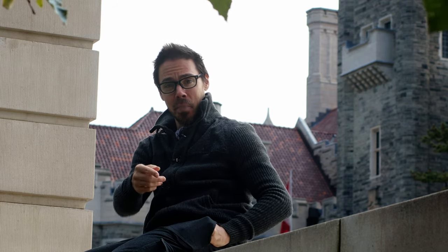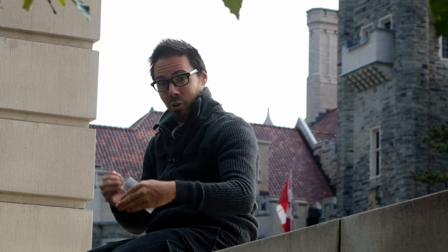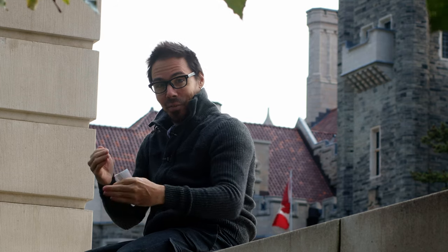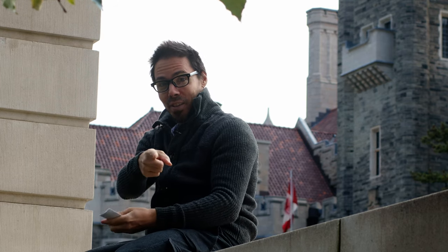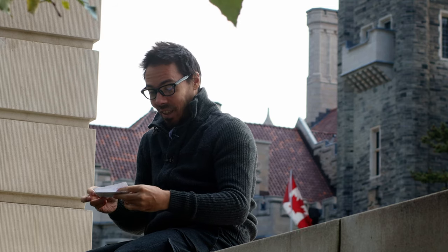Now we're on the Canon EOS R in 4K with the Zeiss Planar 50mm f/1.4, stopped down to f/2.5. 4K — worse than APS-C but sharp if I'm in focus, which is very unlikely.